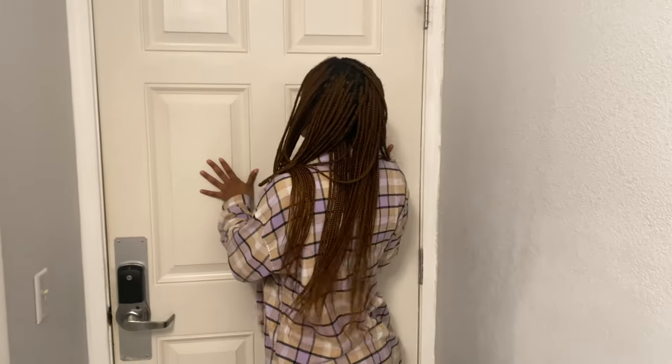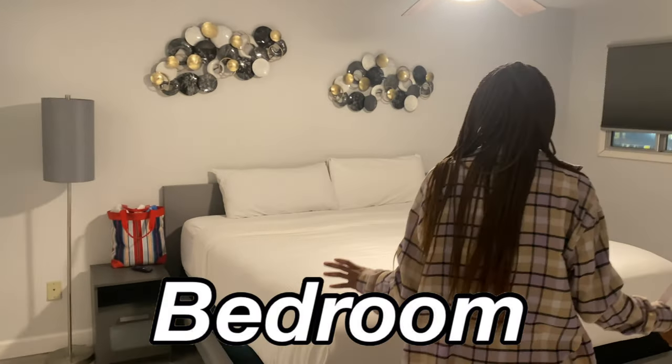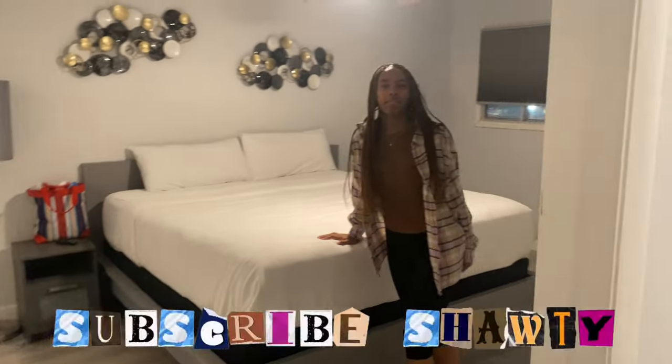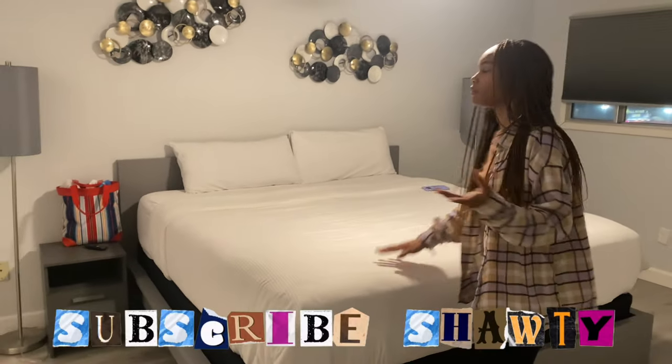Okay, so when you first come in, this is the door. Y'all saw what was in there, so that's nice to know. Then when you come in, you walk down the hallway and you come into this room — this is a bedroom. There's only one bedroom but they made it so it's enough for a good amount of people.